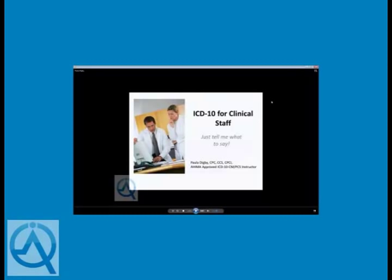This is the final of four requested sessions designed to assist your organization in preparing for ICD-10 implementation. With all the buzz surrounding ICD-10 and how much greater the specificity requirements are, we are brought back to the question providers have been asking for years: what do you want me to say? Exactly what do providers need to establish in the medical record to comply with this new code set, and why does it matter?